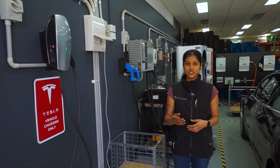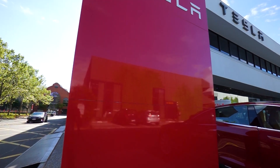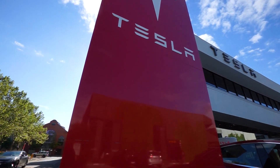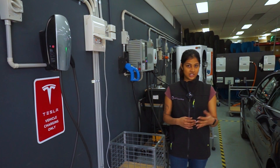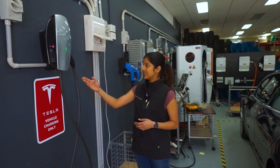Australia is one of the only countries where Tesla includes a wallbox home charging station with every new Model 3 purchase, which makes it a perfect solution to stay charged for short day-to-day trips.